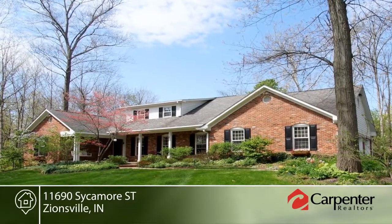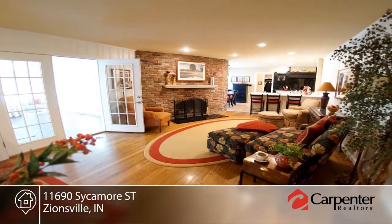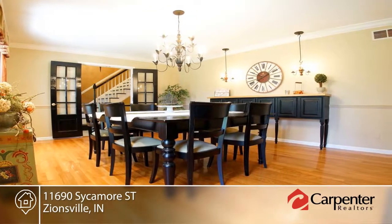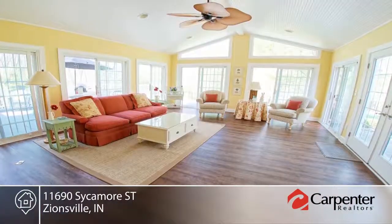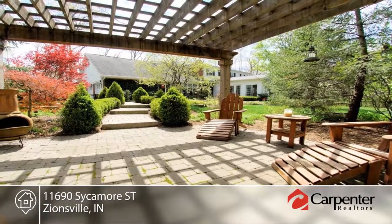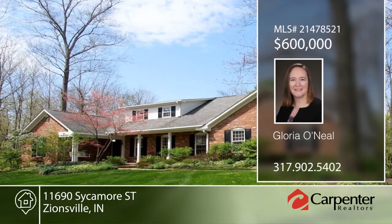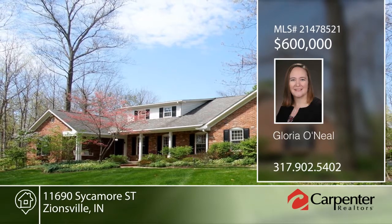Experience Zionsville charm on a private 1.4-acre lot within walking distance of Lyons Park. You will find the master suite with a beautifully tiled shower and tile warmer. Upstairs are three more bedrooms, all with walk-in closets. The gourmet kitchen is equipped with quartz counters, a prep sink, and built-in refrigerator. The formal dining room opens to the living room, which leads to the gorgeous sunroom with its own climate control and a view to the awesome deck and manicured gardens. Gloria O'Neill would love to help you make this home yours.